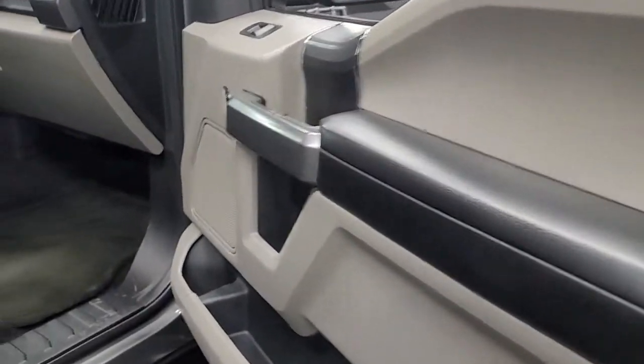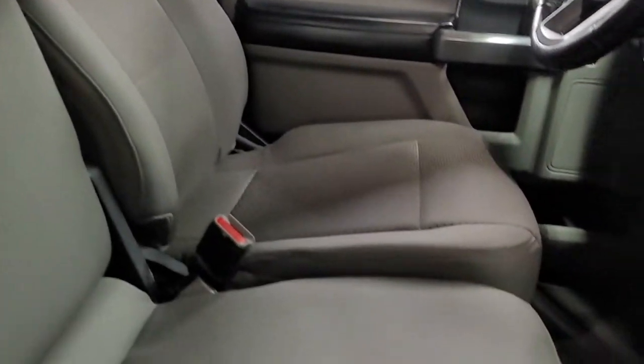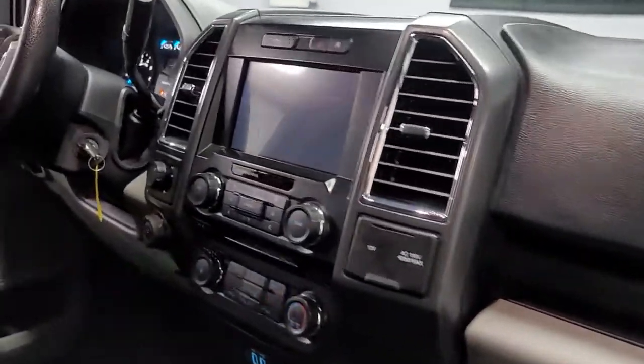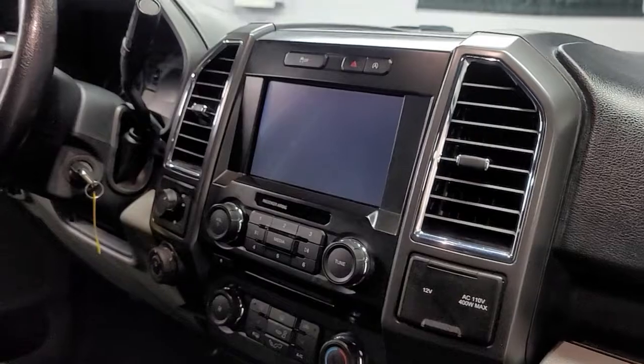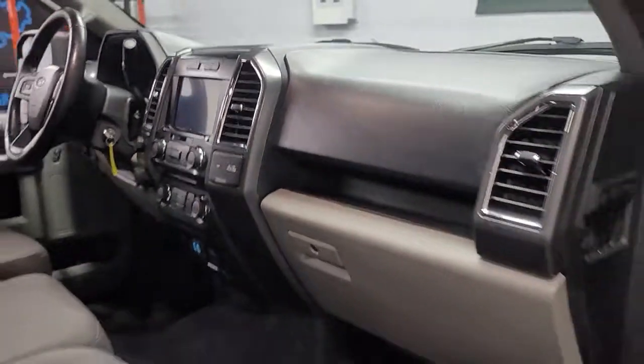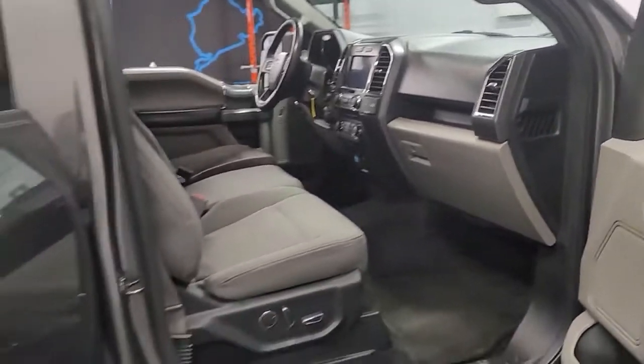This truck has not been used for any type of work use, never been taken off-road. All the seat surfaces are in immaculate condition, no smoking odor. It's got the rear view camera, SiriusXM satellite radio, remote start, SYNC 3, and reverse sensing.